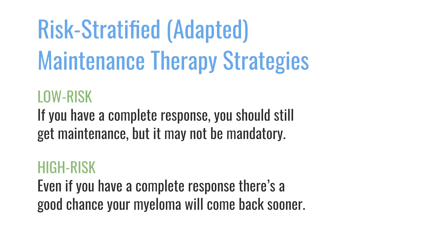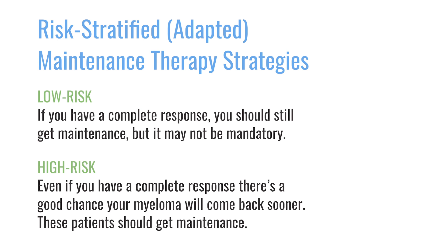I have other patients where that's not the case, where their disease is more aggressive, and even if their disease burden is very low, there's a good chance that their myeloma is going to come back sooner, and for those patients, we definitely encourage maintenance.